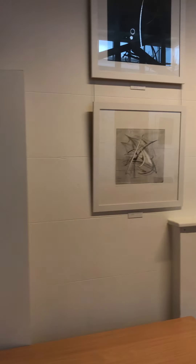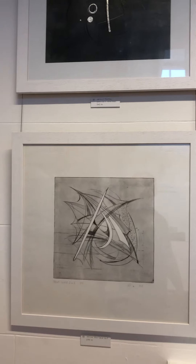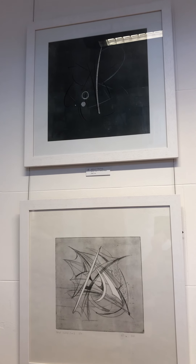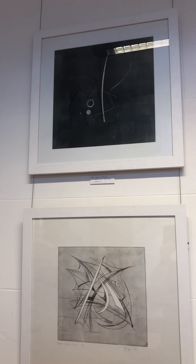Moving on to this wall here, we have some more of my etchings from previously, and some new work which includes some silver leaf and some gold leaf.